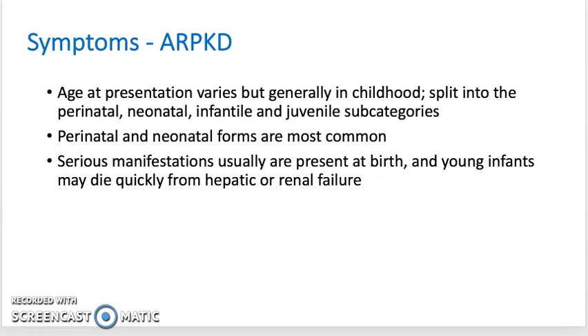Moving on, ARPKD is the recessive form of the condition, and this disease typically presents in infancy. Because in ARPKD, renal failure or hepatic failure might occur before birth, serious manifestations and symptoms of both renal failure and hepatic failure could be present at birth, and those symptoms will be noticeable at presentation.